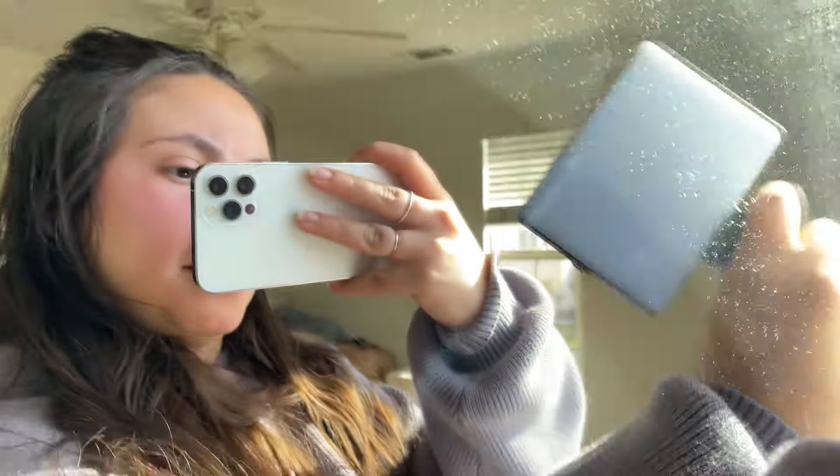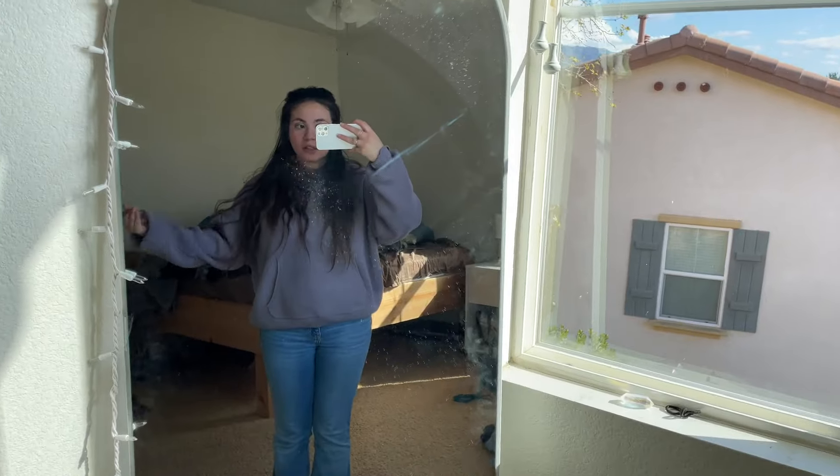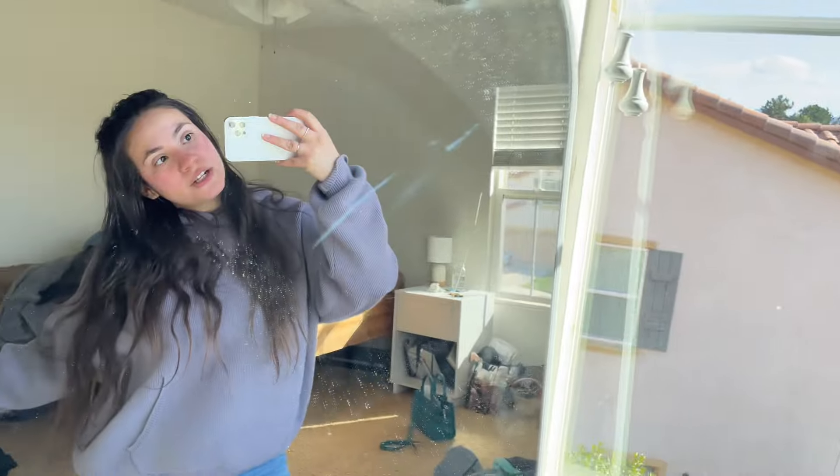Okay guys, I'm gonna vlog. This is my dusty mirror. I should have been vlogging earlier today, but we're starting the vlog now.